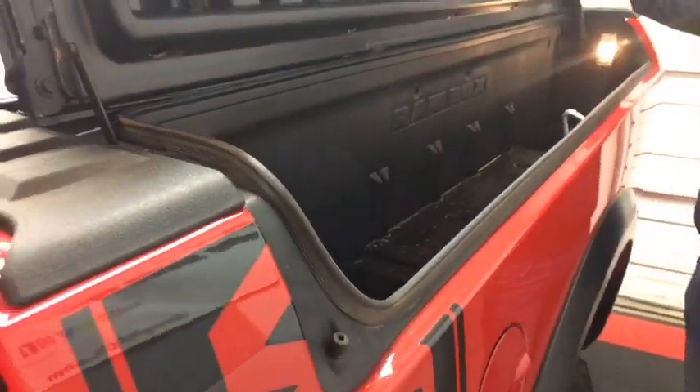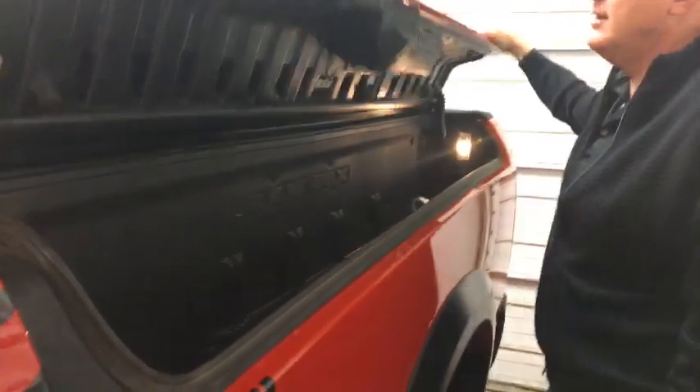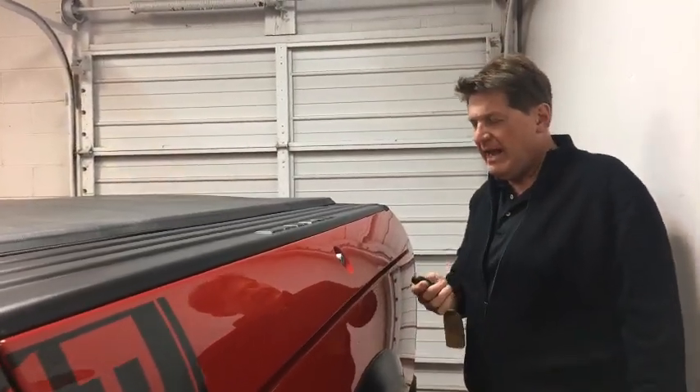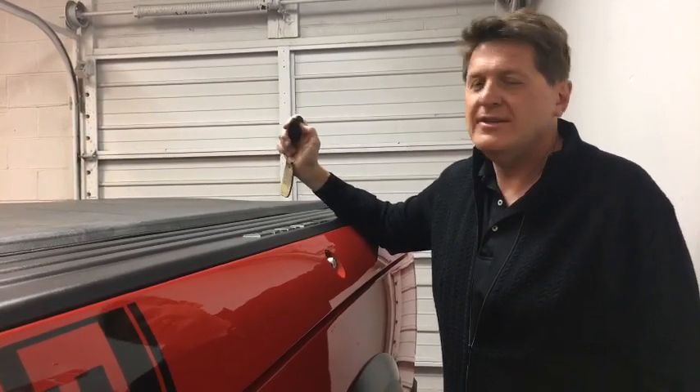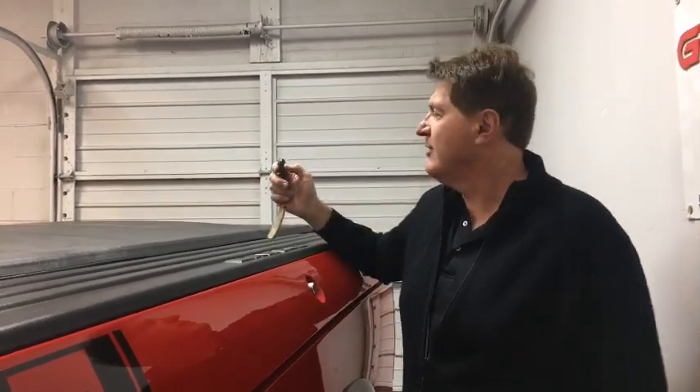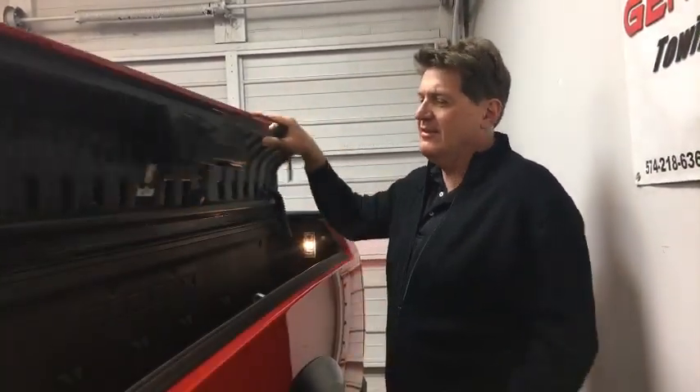One of my favorite features is the Ram Box. With a pickup truck, you have no way to safely and securely store your stuff unless you put it in the cab. Here, you can put tools, a couple of guns if you're hunting, a high-lift jack. And the best part — it actually locks with the remote control, so your stuff is secure.